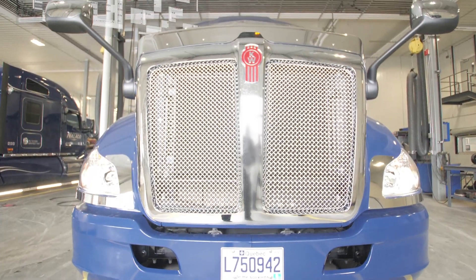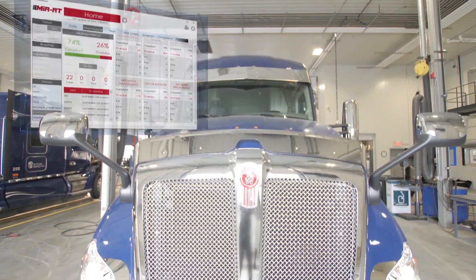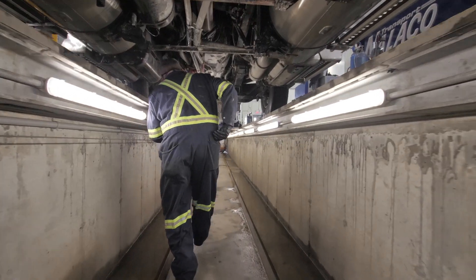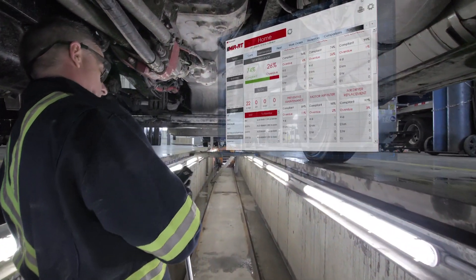If you're always reacting to maintenance problems rather than proactively managing your fleet, it's time to take control. Datadis is a leading provider of software solutions that addresses the unique maintenance management needs of heavy equipment fleet operators.